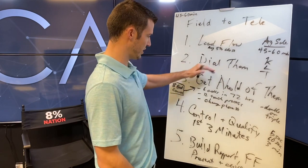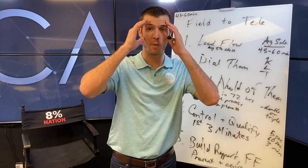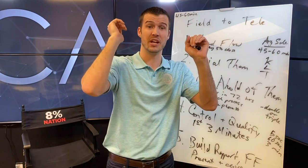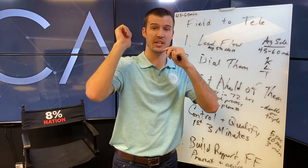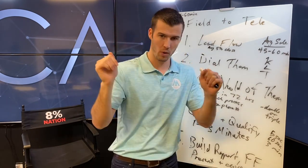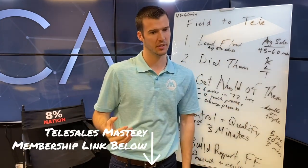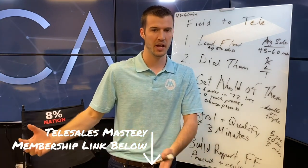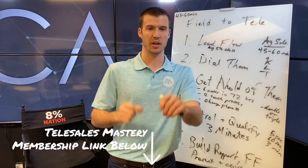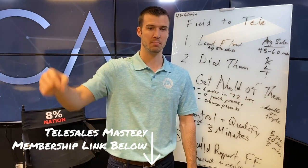From field sales to telesales: lead flow, dial them, get ahold of them, control and qualify, and then go through the normal appointment process. If you feel overwhelmed and would like access to resources, scripts, audio recordings, a video library, training, technology, leads and marketing discounts, where to buy live transfers, all the processes for FE, Medicare, and all products, carrier information, and strategy calls — members get all those things. Check out the telesales mastery membership in the description below.